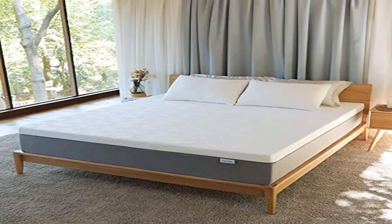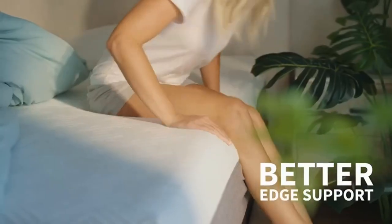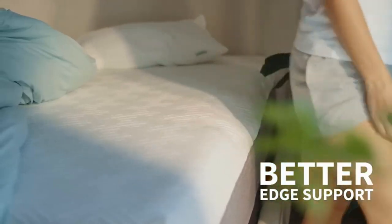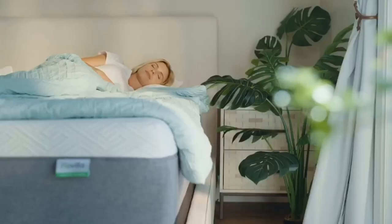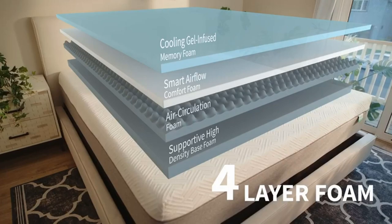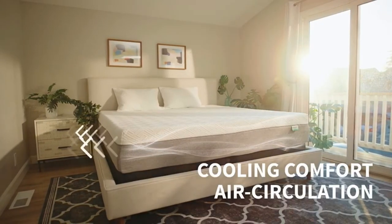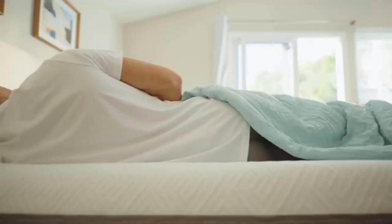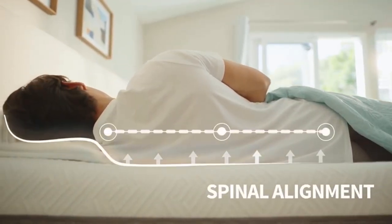Product 2: Novilla queen size mattress, 12 inch gel memory foam mattress for a cool sleep and pressure relief. General note: please allow 24 to 72 hours for your mattress to regain its full shape. Any memory foam will expand faster in a warmer room; in cold temperatures at delivery, your mattress may take a bit longer to return to full size from its compressed state.